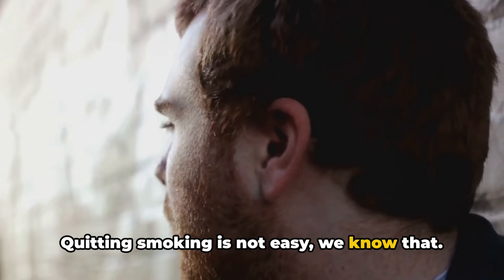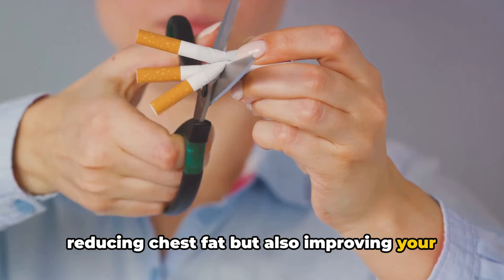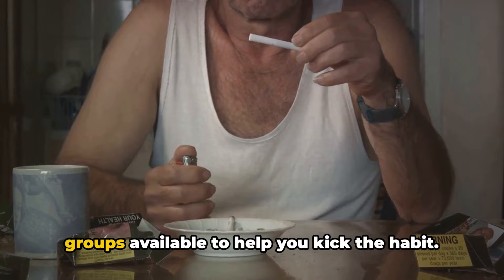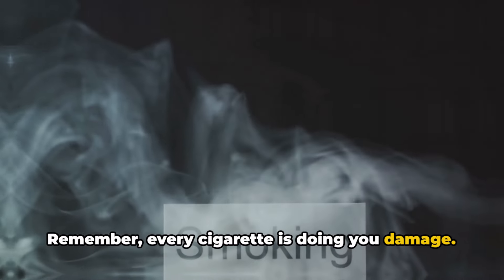Quitting smoking is not easy, we know that. But it's a crucial step towards not only reducing chest fat, but also improving your overall health and well-being. There are numerous resources and support groups available to help you kick the habit. Remember, every cigarette is doing you damage.